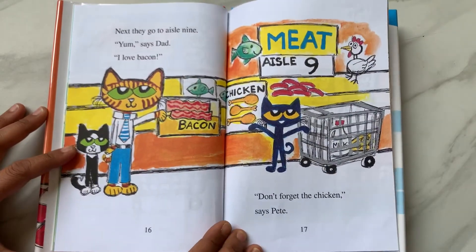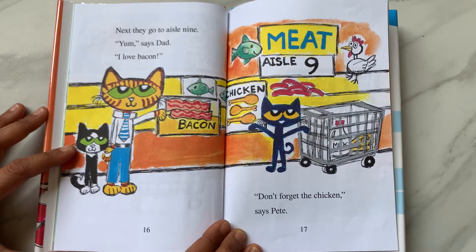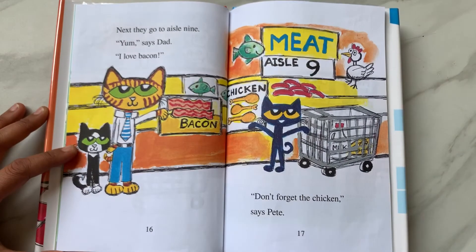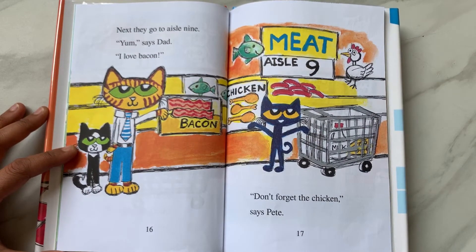Next, they go to aisle 9. "Yum," says Dad. "I love bacon." That's aisle 9, the meat aisle. "Don't forget the chicken," says Pete.